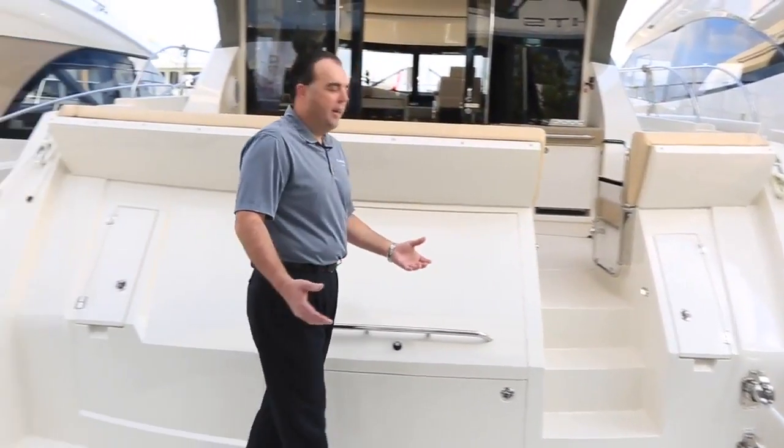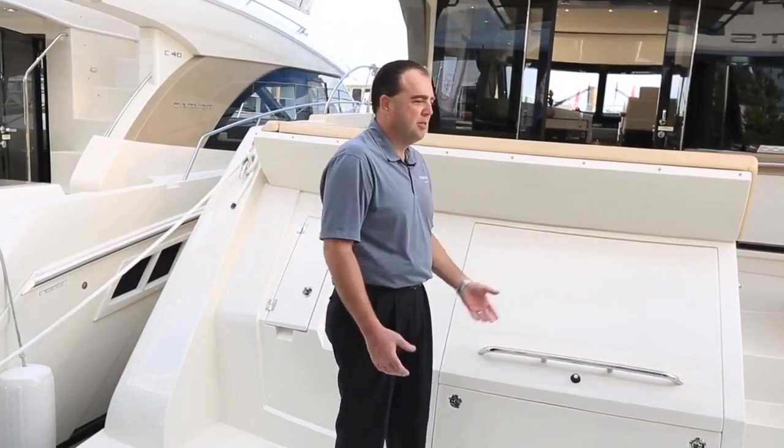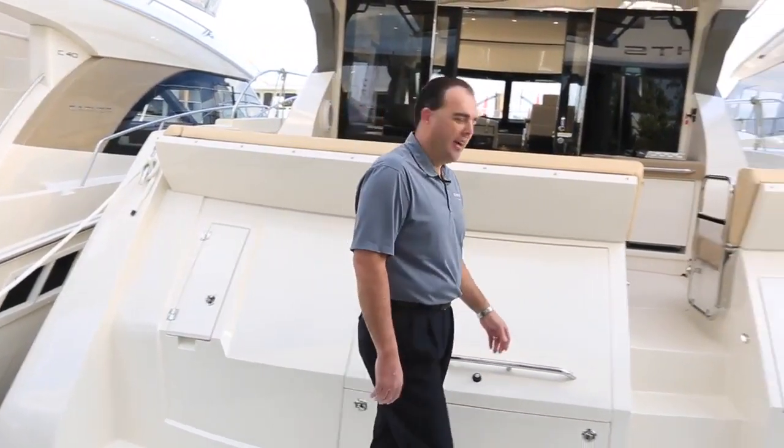So it's a very well-appointed, easy to get around, large space back here that's comfortable. With that, let's take a walk to the foredeck and check that out.